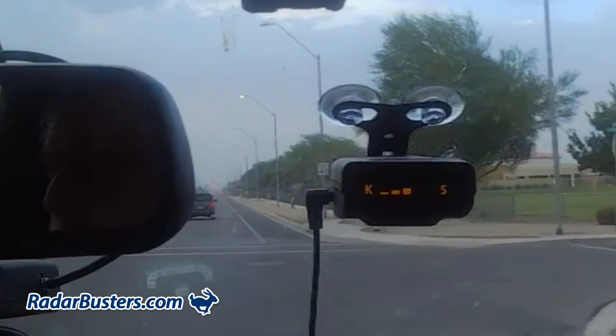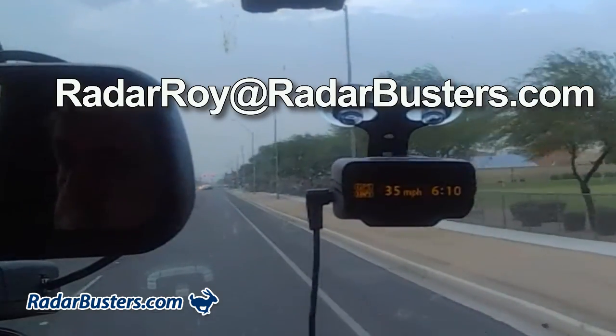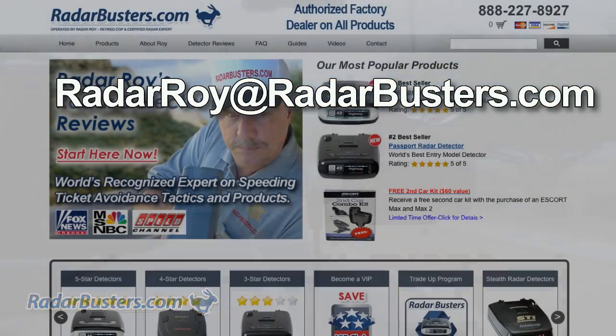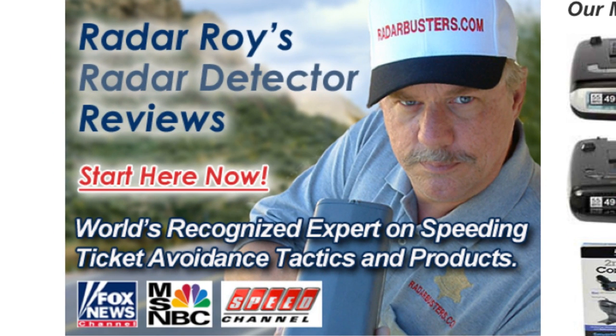If you have any questions about any speed counter measurement device, you're welcome to contact us 24/7 at my personal email address, RadarRoy at RadarBusters.com, or visit our website at RadarBusters.com. This is RadarRoy from RadarBusters.com.